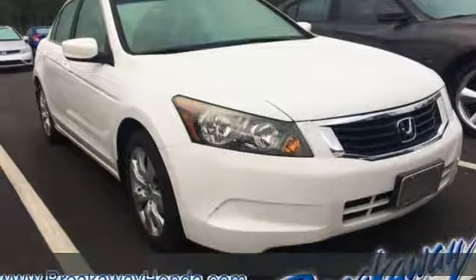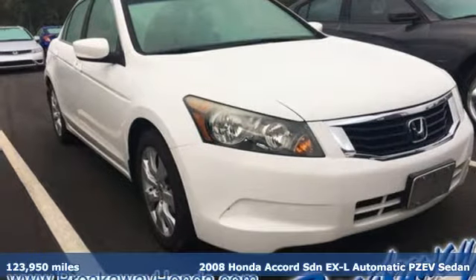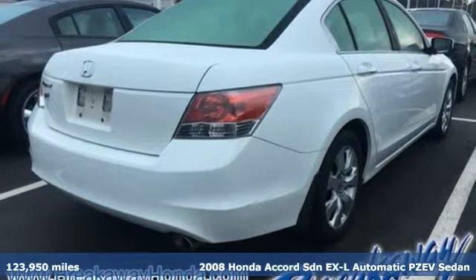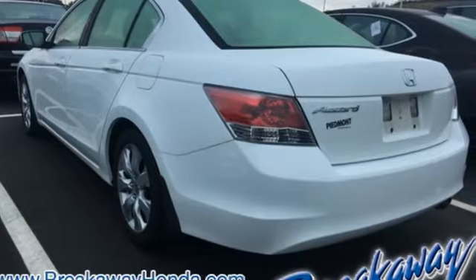Here's a 2008 Honda Accord sedan. Year after year the Accord is showered with awards and praise. Take a look and it's easy to see why. Drive it and you'll know why.